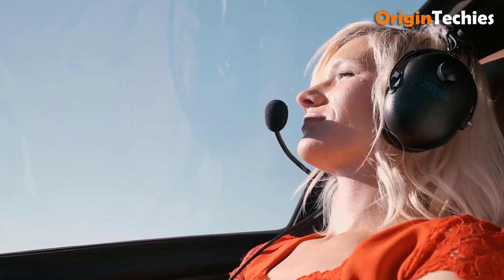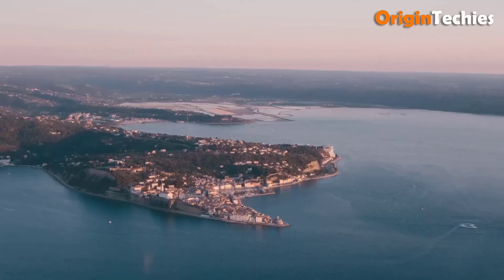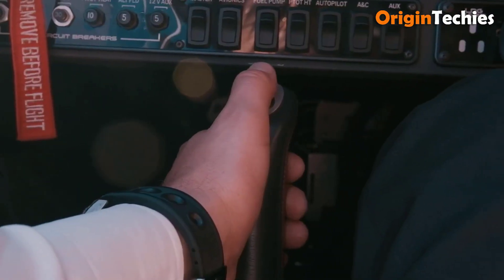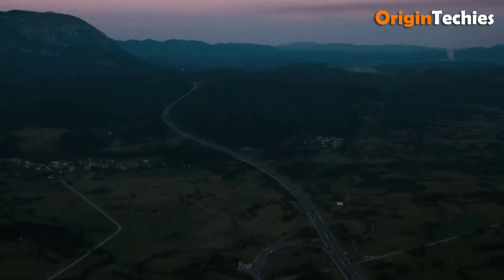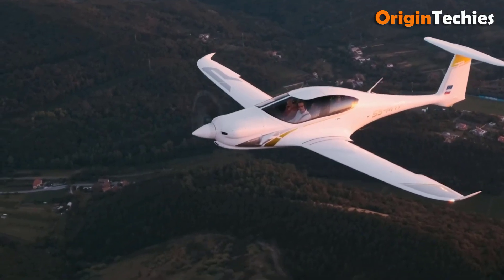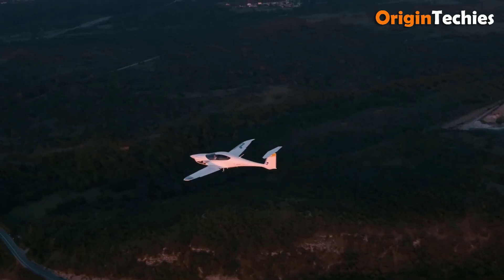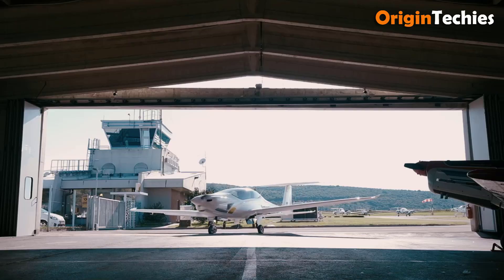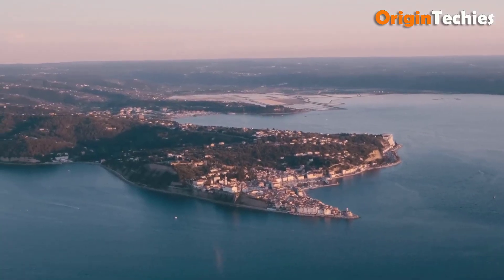The Pipistrel Panthera is an innovative four-seat experimental light aircraft that combines high performance with efficiency. Powered by a 260-horsepower Lycoming IO-540-VV4A5 engine, it achieves a cruise speed of 198 knots true airspeed at 8,000 feet and a range exceeding 1,000 nautical miles with four occupants. Its all-composite airframe, constructed from carbon fiber and Kevlar, contributes to a maximum takeoff weight of 1,315 kilograms and a useful payload of 1,100 pounds. The aircraft features a 10.86-meter wingspan and a length of 8.07 meters.